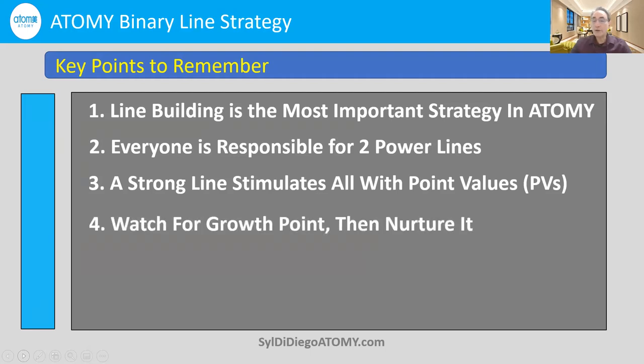Number four: watch for growth points, then nurture them. This is another reason to work with your sponsor, because they have a lot of experience finding those growth points. As a new person, you may not yet be able to identify who is very interested in the products, who's interested in the business, and whether they have the right personality to really commit to Atomy. So watch for the growth point, nurture it, and work on it together with your sponsor.